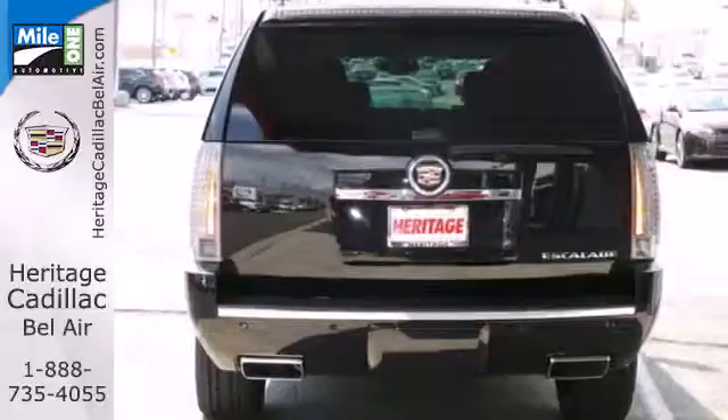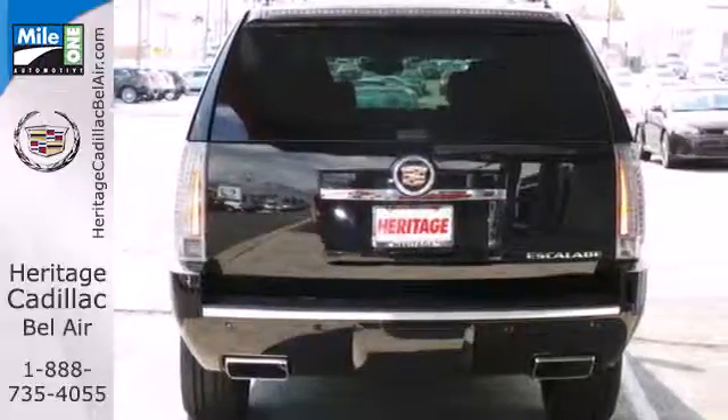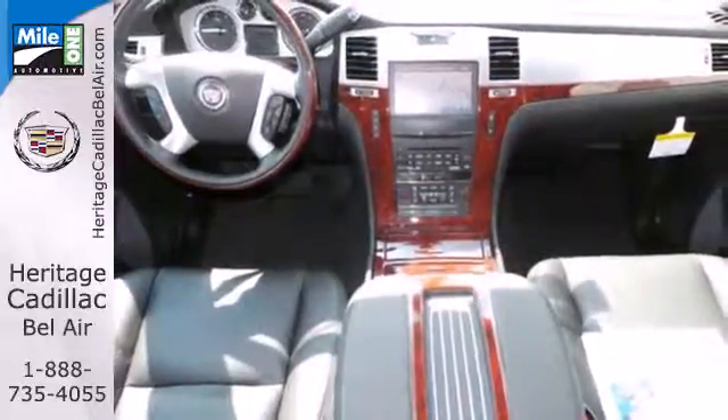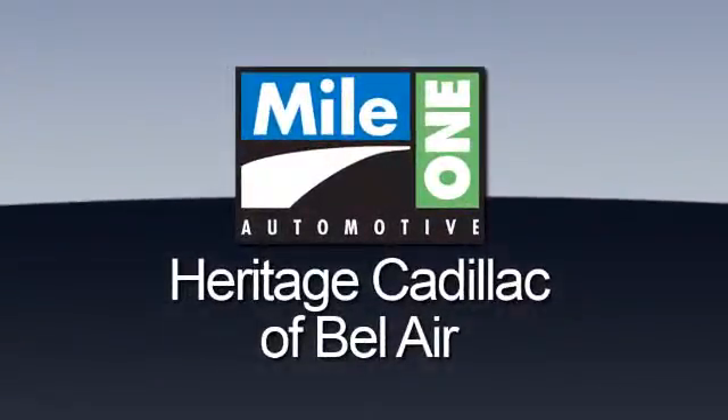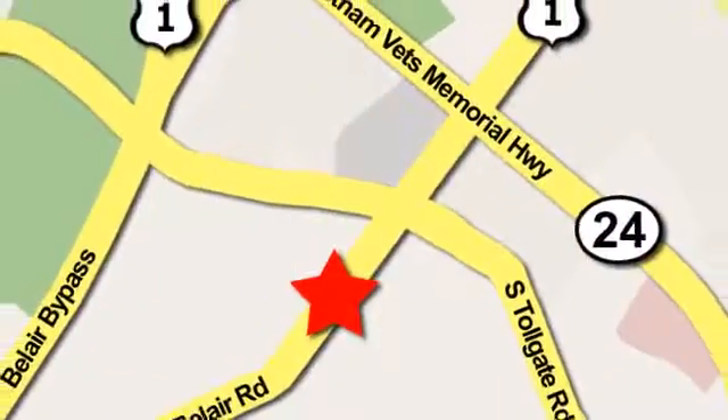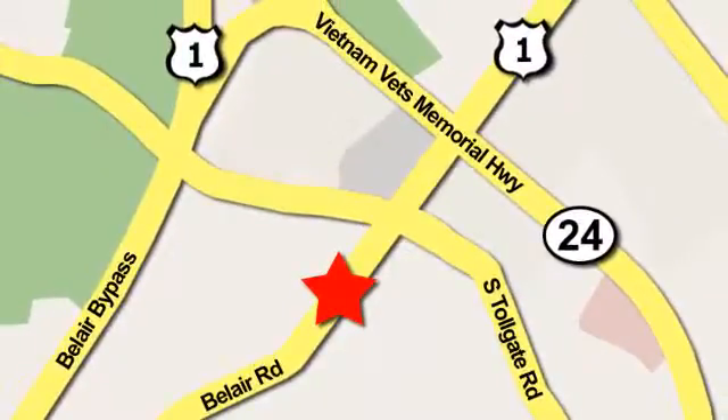In some ways, the power in this Escalade defies logic. Make it a point to find out for yourself today. Mile One Heritage Cadillac of Bel Air is conveniently located at 716 Bel Air Road in Bel Air.